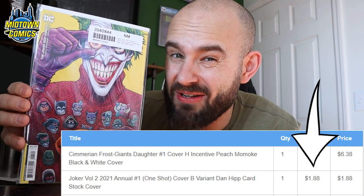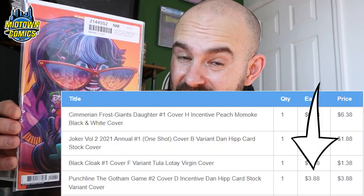Next up is a Joker Annual number one with an awesome Dan Hipp cover - I believe a 1-in-25 - that I got for maybe six or four dollars in that Midtown Comics 70% off sale. I'm collecting all the Dan Hipp covers he did over at DC Comics; I just think they're so cool. And we have another one: Punchline - The Gotham Game number two, the 1-in-25, which I think I spent five dollars on or even less.